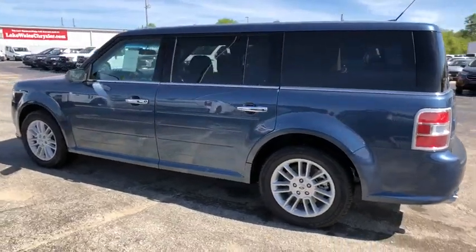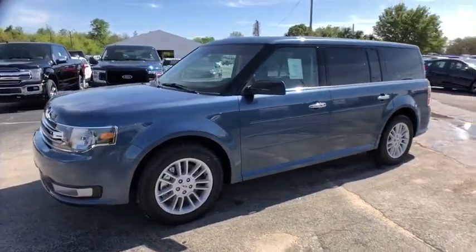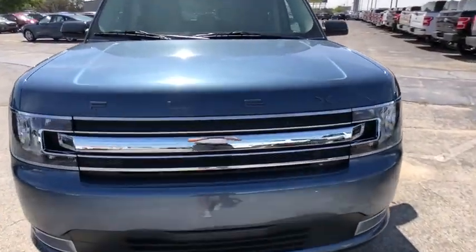Traction control, power liftgate, power passenger seat, dual airbags, power steering, four-wheel disc brakes, AM FM CD, MP3 radio, universal garage door opener, CD player, rear window defroster.